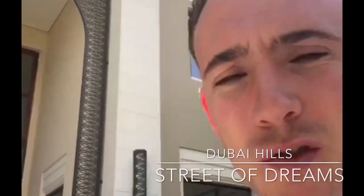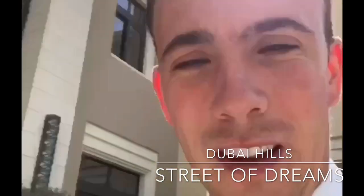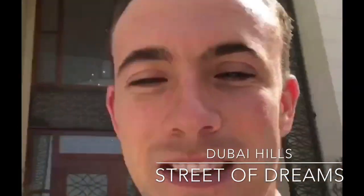Hi, it's Liam Jeffery. We're down at the Street of Dreams today. I've just finished off a client meeting, so I thought I'd show you around this amazing seven-bedroom contemporary arabesque show mansion. It's on the market for 110 million dirhams and I think you're going to be pretty impressed.